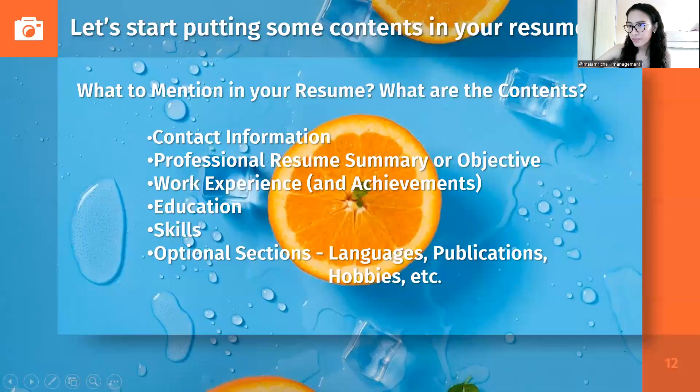The contents included in the reverse chronological format resume would be: contact information, professional resume summary or resume objective, work experience and achievements, education, skills, and other optional sections. You could include languages, publications, hobbies, achievements, and more.